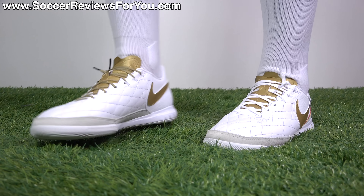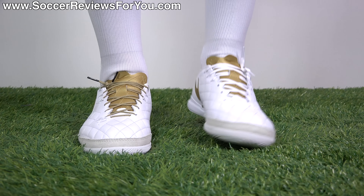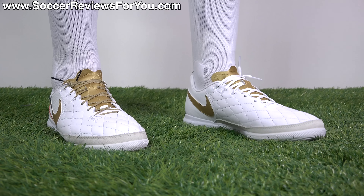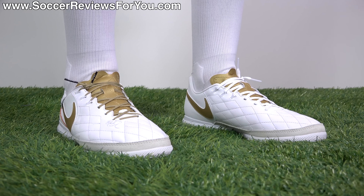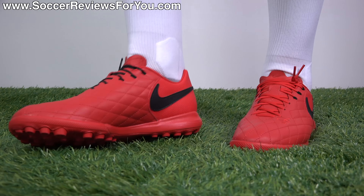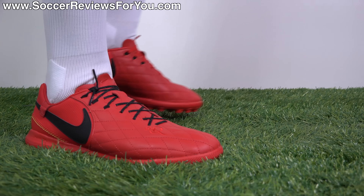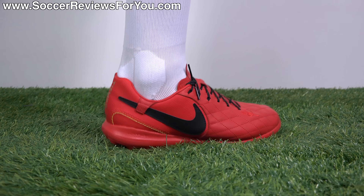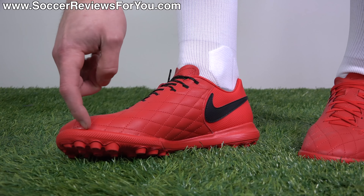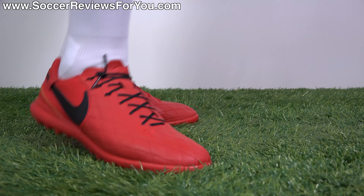Here's just a quick look at the turf version in red and black — they look absolutely fantastic. As far as advice in regards to fit, feel, and sizing, everything I said about the indoor version applies to the turf version as well. Despite having the turf bottom rather than the indoor outsole, it feels pretty much the same. The fit is the same, the shape is the same, and even not having that suede around the toe does not change the overall fit or feel of the shoe whatsoever. So whether you're going turf or indoor, all the same advice applies.